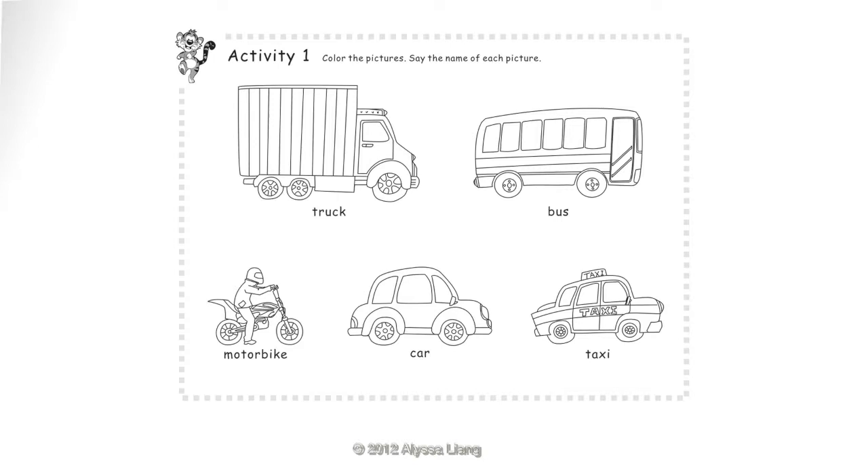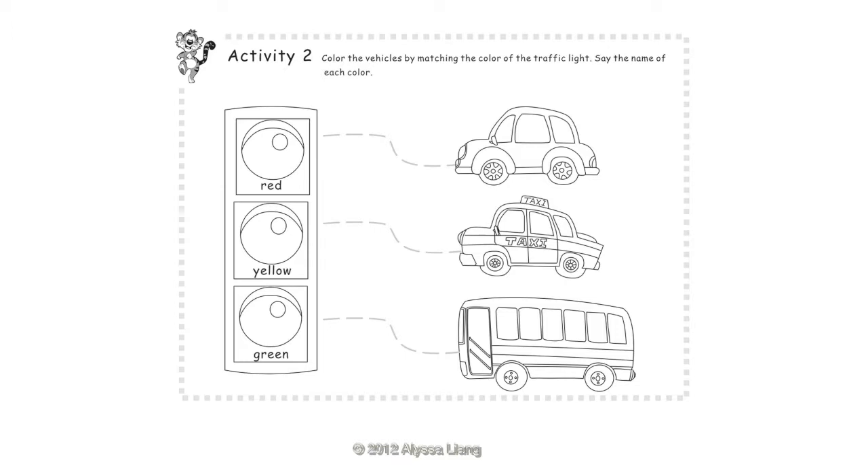Activity 2: Color the vehicles by matching the color of the traffic light. Say the name of each color: Red, Yellow, Green.